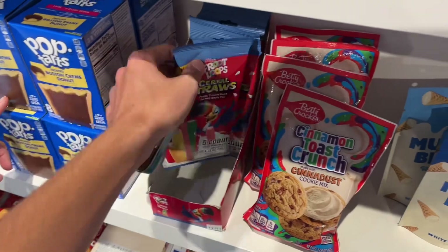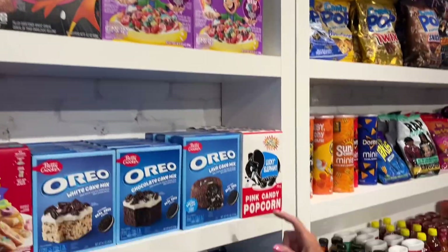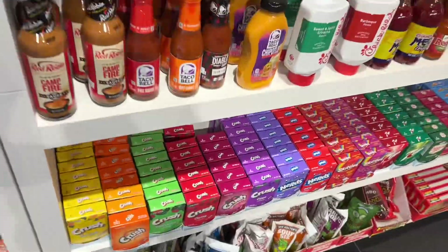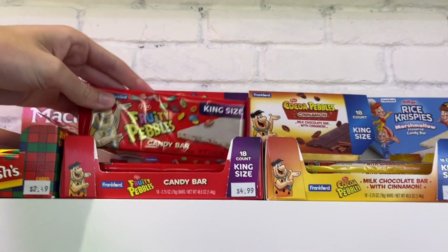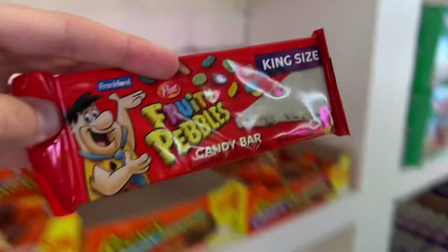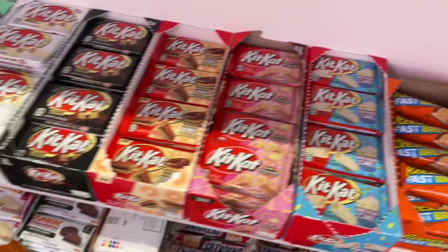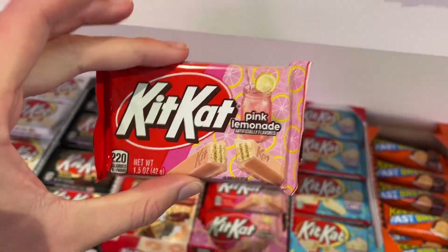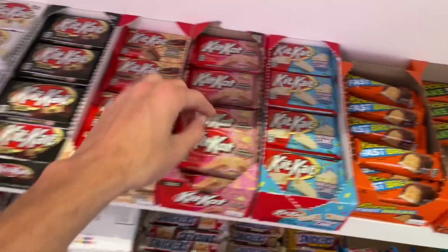A big pop of giant pickle — that's disgusting! Oh look at that, Fruity Pebbles candy bar — yeah, that's it, five dollars. That's pretty cool, old Fred Flintstone, look at all your favorite shows. Look at these odd Kit Kats: pink lemonade — it's only in the States I think — all of them are chocolate frosted donut Kit Kat, birthday cake Kit Kat.